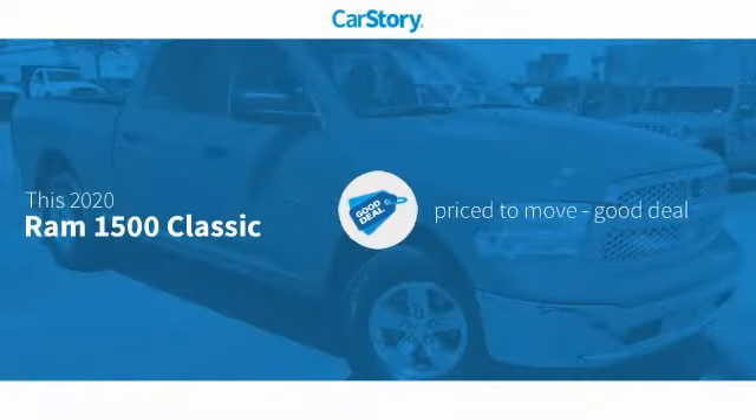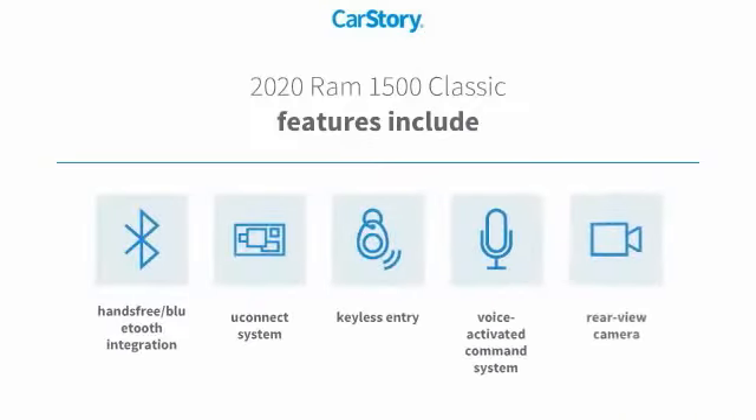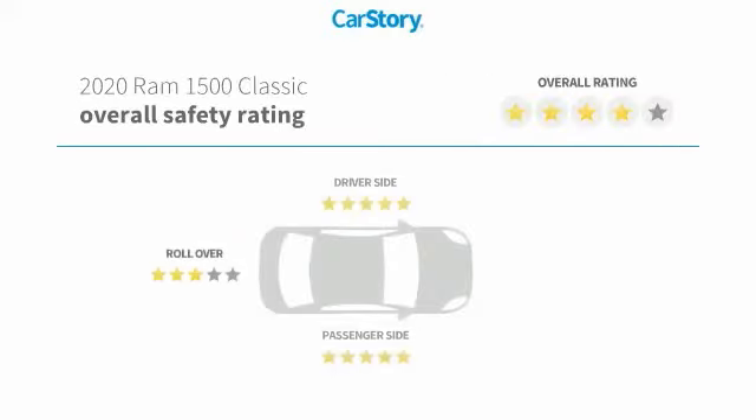Car Story Research indicates this vehicle is priced below the average market price. Features include keyless entry, rear view camera, voice activated command system, Uconnect system, hands-free Bluetooth integration, and it has been listed as an IIHS top safety pick with these ratings.